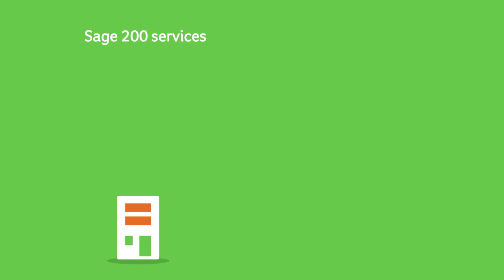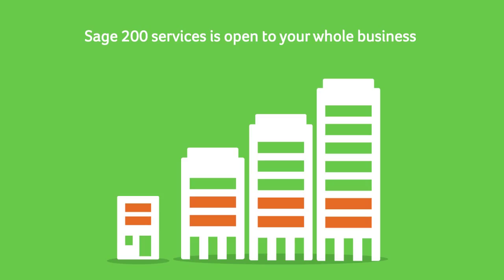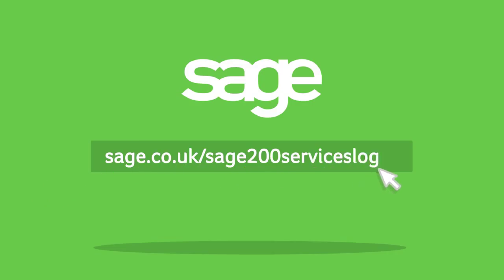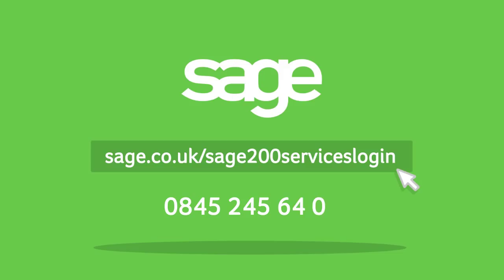Sage 200 Services is open to your whole business, not just Sage 200 users. Visit sage.co.uk/sage200serviceslogin to access all of the great benefits that Sage 200 Services can offer you and your business, or call us on 0845 245 6406.